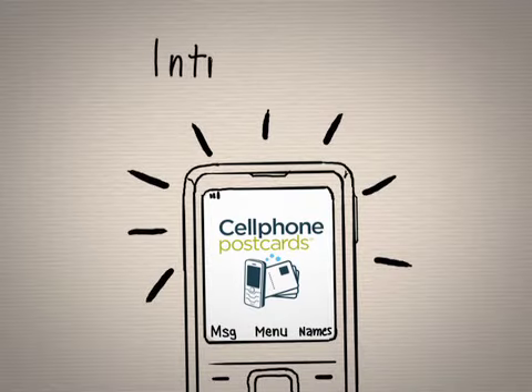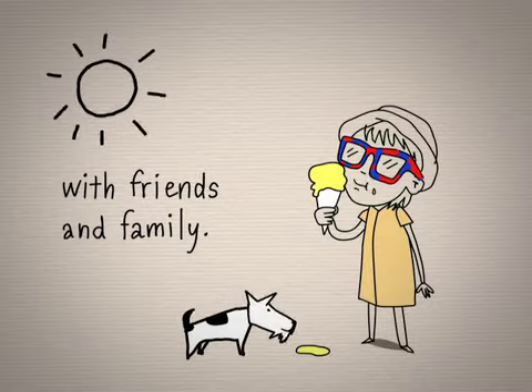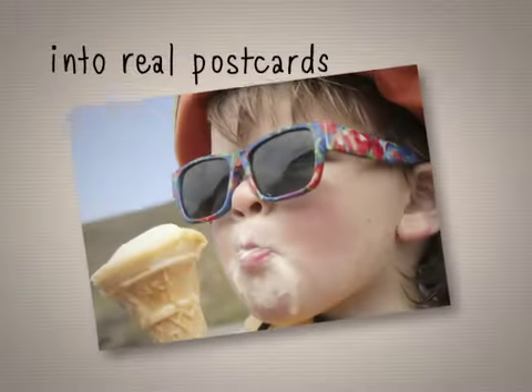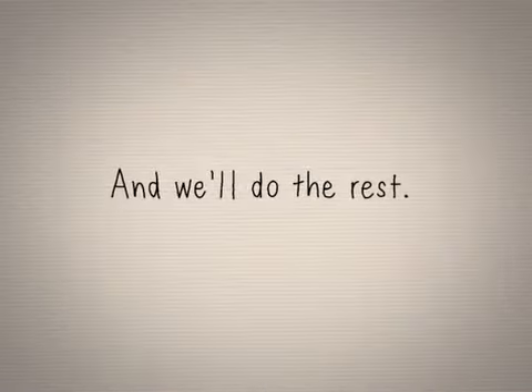Introducing Cell Phone Postcards. Now there's a quick and easy way to stay connected with friends and family. Cell Phone Postcards turns pictures you take with your cell phone into real postcards in seconds. You add a personal message, tell us who to mail it to, and we'll do the rest.